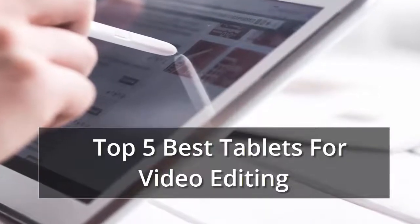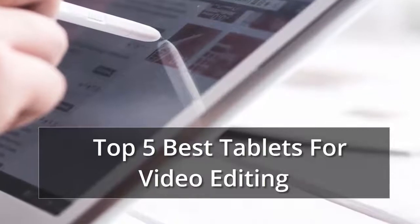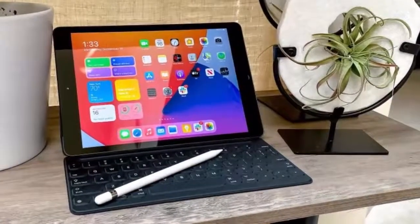We have the key factors you need to consider when shopping, along with some of the top-rated tablets we've tested. In our list of Top 5 Best Tablets for Video Editing, Number 1 is the Apple iPad 2020, 10.2-inch.